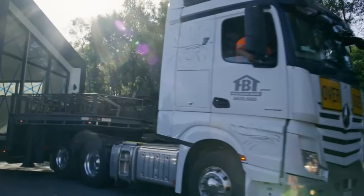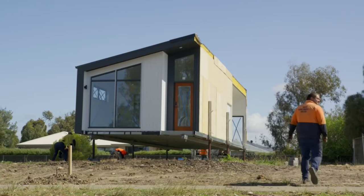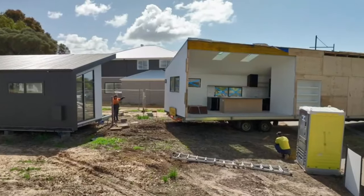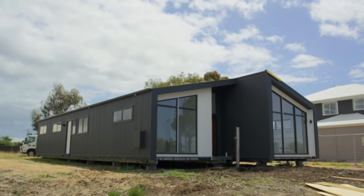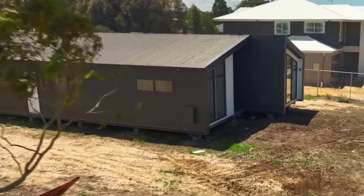What sets AVA Homes apart is their commitment to cutting-edge design. They consistently push the boundaries of what's possible, creating homes that are not only functional, but also visually stunning. From open-concept layouts to floor-to-ceiling windows that blur the line between indoor and outdoor living, their designs truly capture the essence of modern living. AVA Homes understands that a home should reflect its owners' unique tastes and personalities.